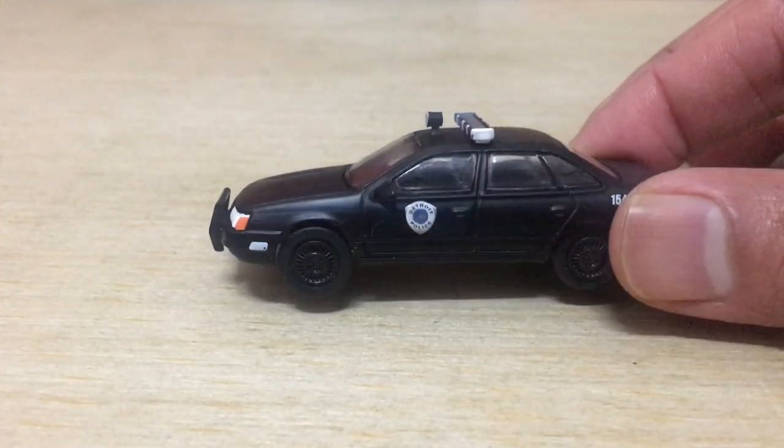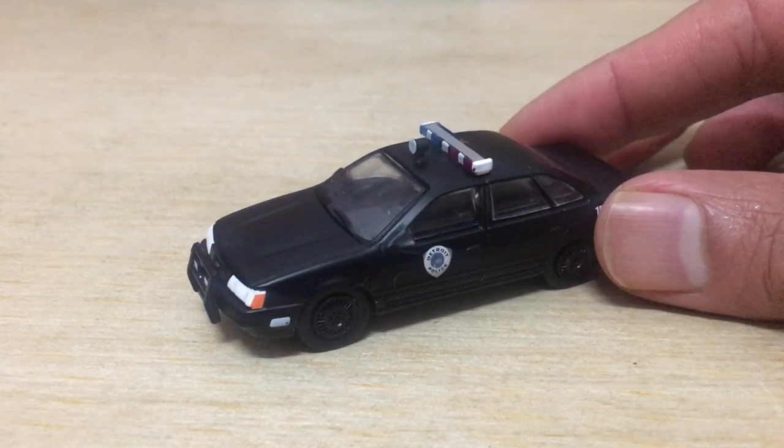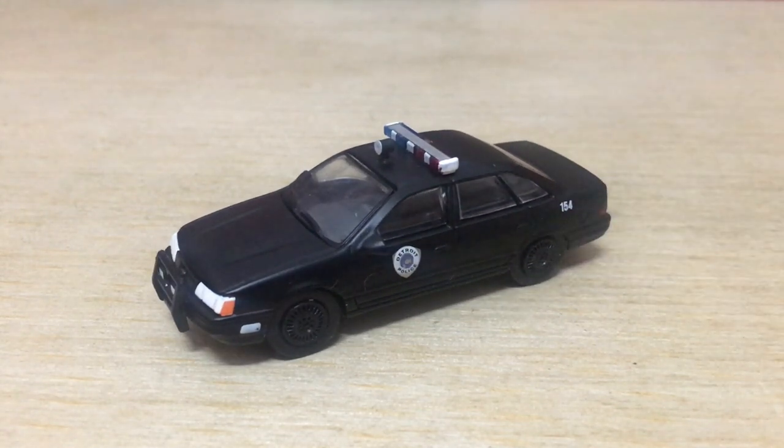Once you've gotten the toy vehicle out of the package, the first thing you might feel like doing is checking to see if there's a tiny Robocop figure inside behind the wheel — but nope, there isn't. It would be great if they did include him, though.